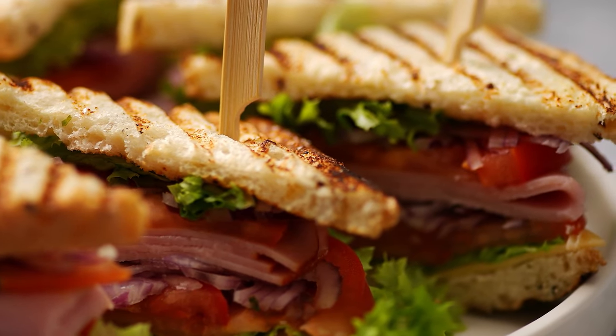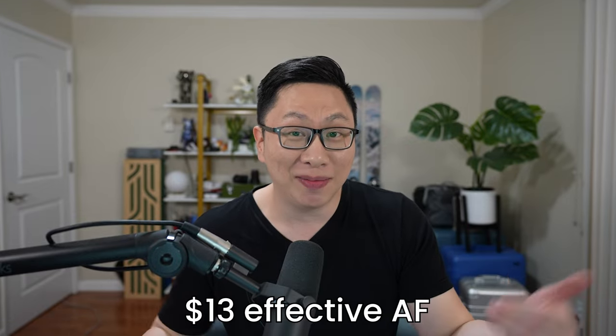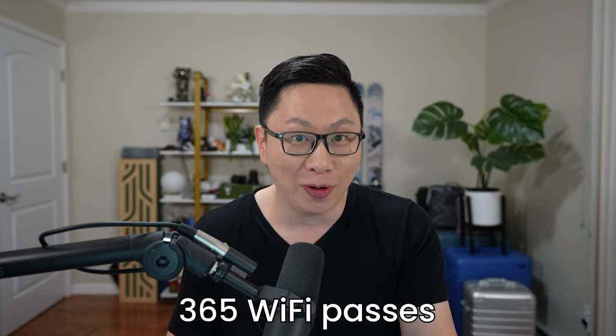A good example: a few years ago, my partner Mandy and I won an all-you-can-eat pass for a local sandwich restaurant. Could we eat there every day if we wanted to? Yes. Did we? No. The value prop was that you could do it if you wanted to, if you weren't sick of sandwiches. Main takeaway: you're paying a $13 effective annual fee for a pretty good business card with solid multipliers and also up to 365 Wi-Fi credits.